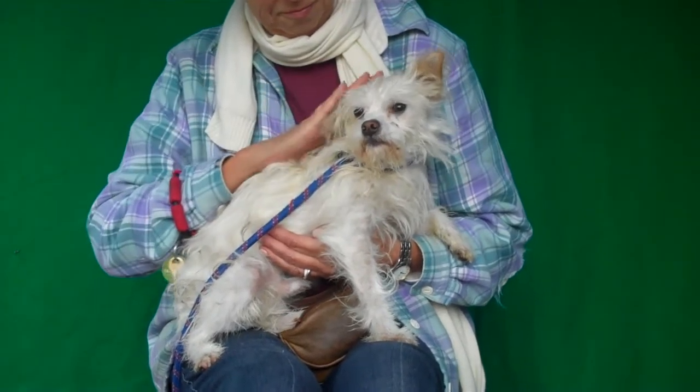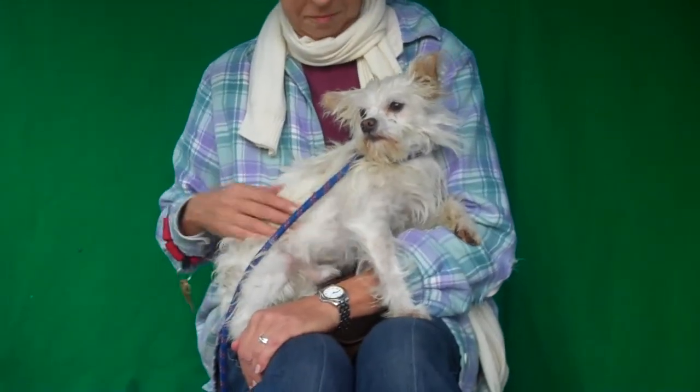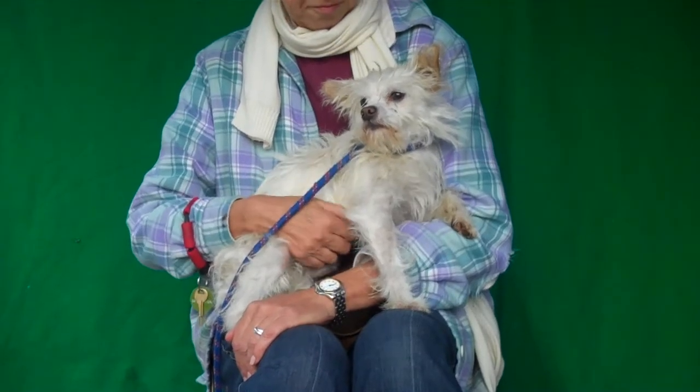He's a little guy that will fit in your lap, and that is a good thing because that is exactly where he wants to be. His handler told me that he loves to cuddle so much that he kind of holds on with his little paws when he's on your lap. It's just so cute.